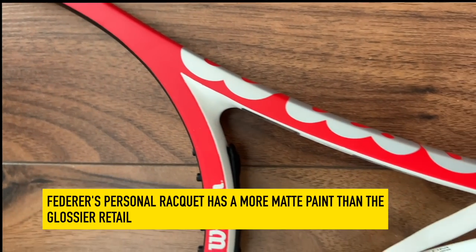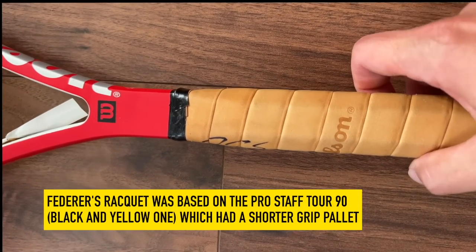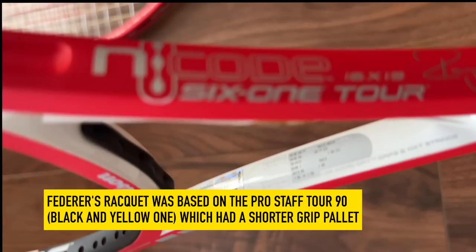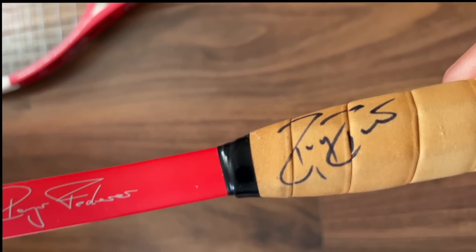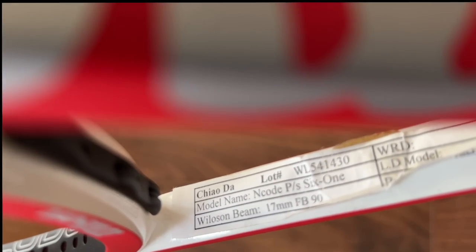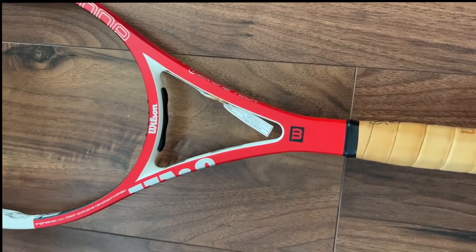Another telltale sign is the shorter palette for his handle — this was not part of the retail version; the retail version was slightly longer. However, in terms of everything else, it is the same as what you would see on the retail version in terms of the information on the inside. Federer has signed this himself, so obviously I won't be gripping it up or putting in the grommets to actually try it out. That is Federer's personal racket.